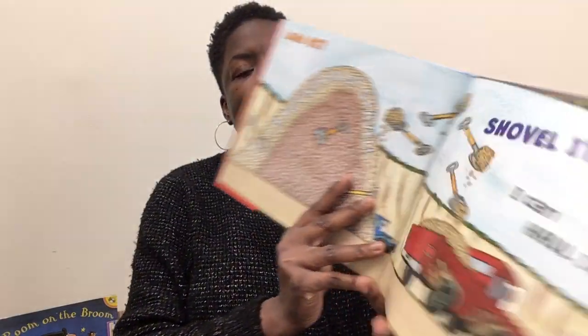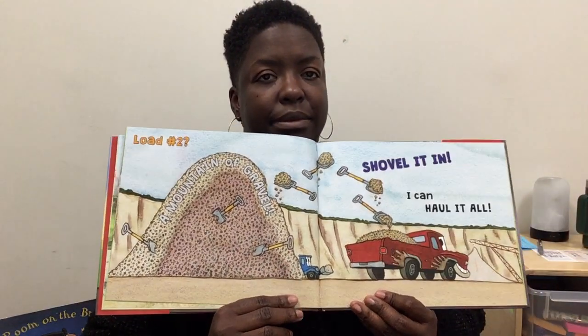Load number two: a mountain of gravel. Shovel it in. I can haul it all. Oof! Heavy! Here I go, riding low. Who's got trucks squat? Me. I'm huffing and puffing. But hey, that's nothing.